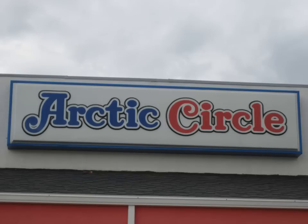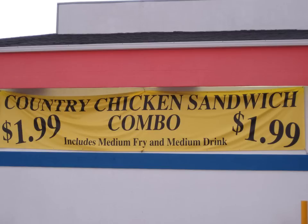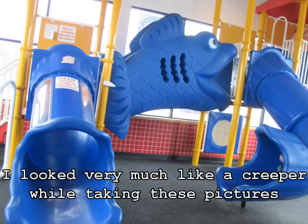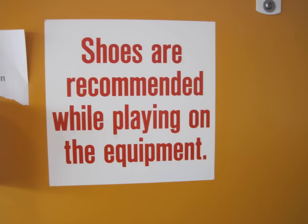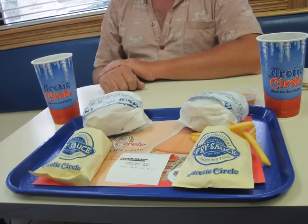We ate here. They have a great deal — a country chicken sandwich combo for a dollar ninety-nine, and a play place. This sign says please do not climb on outside of equipment. Fun killers. This one says shoes are recommended while playing on the equipment. Double fun killers. The two-dollar meal doesn't look like much, but it filled us up.